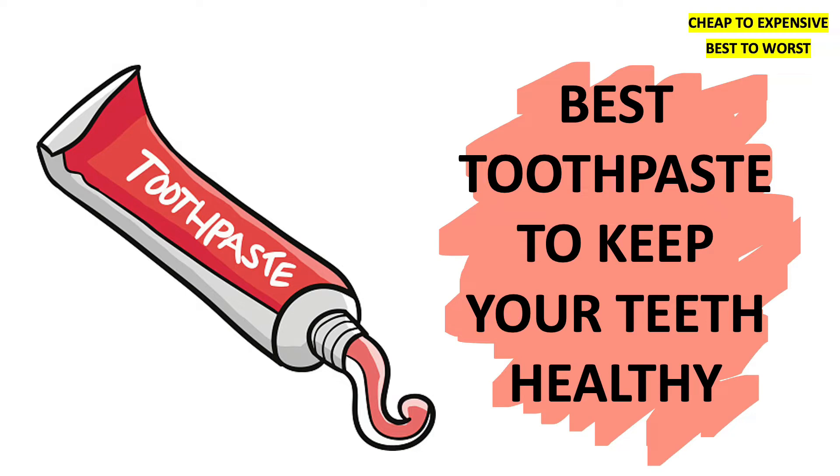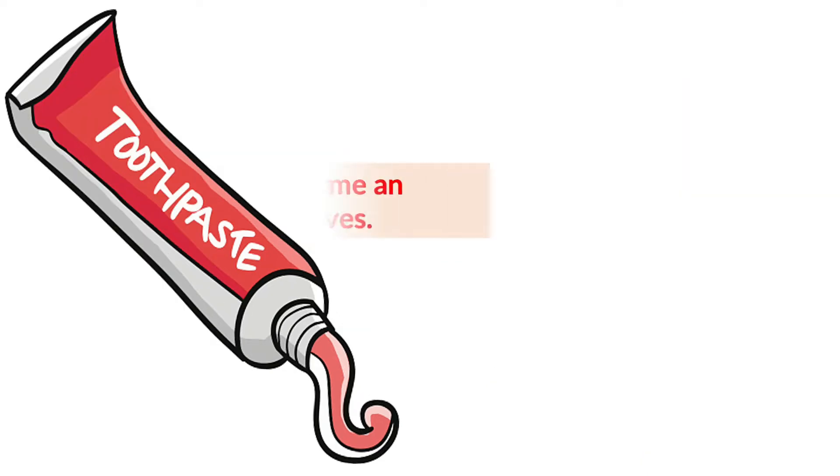Hey everyone, welcome back to my channel Dental Cafe. If you are new to my channel, don't forget to subscribe and hit the bell icon for the latest videos. Today I'm going to discuss the best toothpastes which are available in the market to keep your teeth healthy. Okay, let's begin the video.